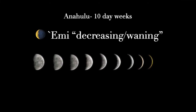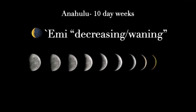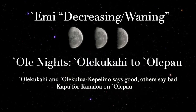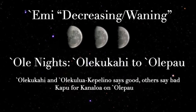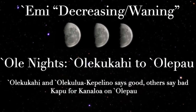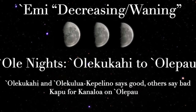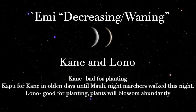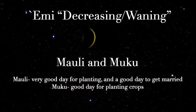The third and final anahulu is Ho'emi, which is decreasing or waning. Again, we have a series of Ole nights, which are not good for planting. However, some resources say a few of these nights are okay. The Ka'aloa nights are also good or bad depending on the resource. Lono is a great moon for planting, as are the Mauli and Muku moons.